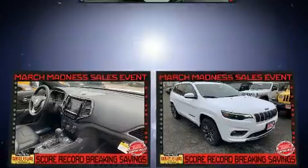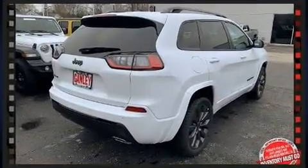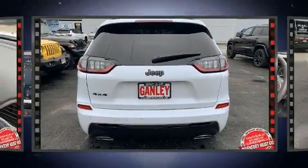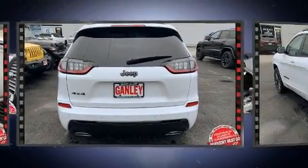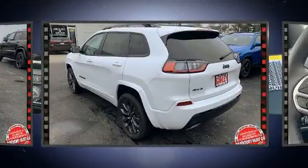Standard features include heated seats, front and rear reading lights, automatic temperature control, heated door mirrors, a power rear cargo door, and power front seats. For drivers who enjoy the natural environment, a power moonroof allows an infusion of fresh air.